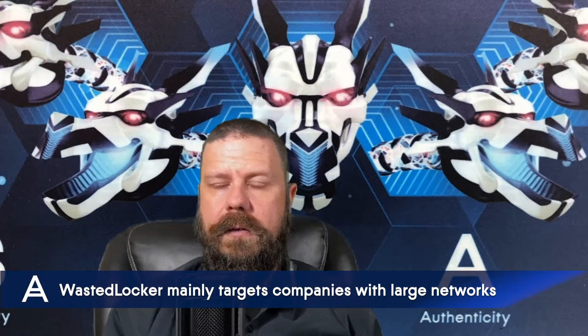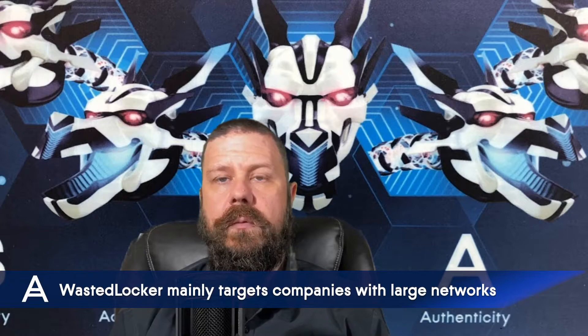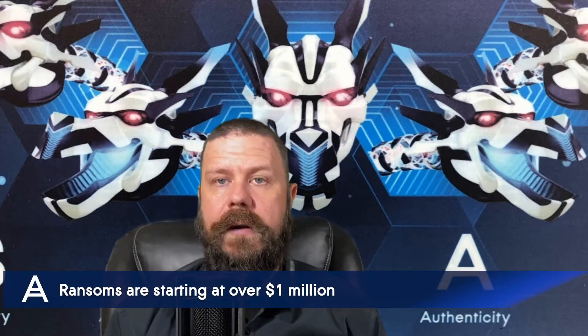The main target for this ransomware appears to be companies with really large networks. The reason is likely to secure a massive payout — the minimum ransom seen so far is a little over a million dollars.